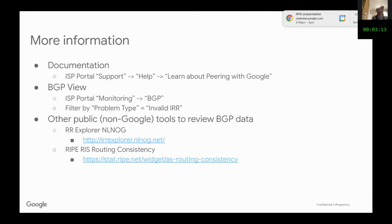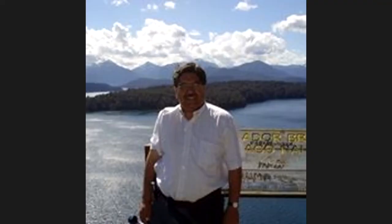There is a question from Thomas Lynch via the chat: do these percentages include IRR, not only ROAs? The answer is that the statistics shown only cover IRR — they do not include RPKI. RPKI will be measured separately later.